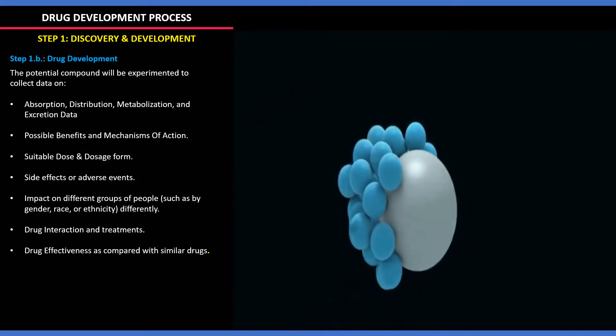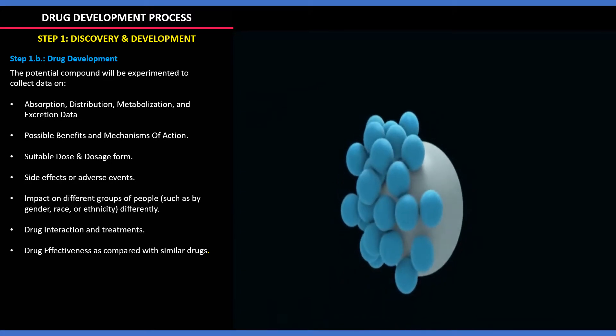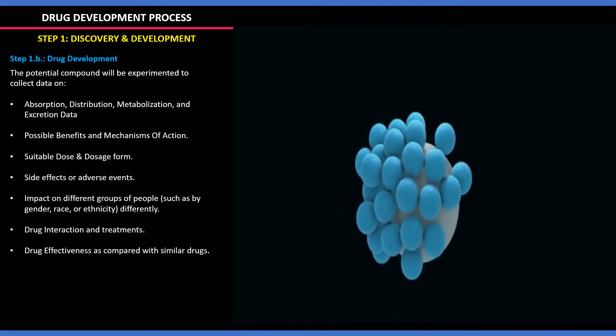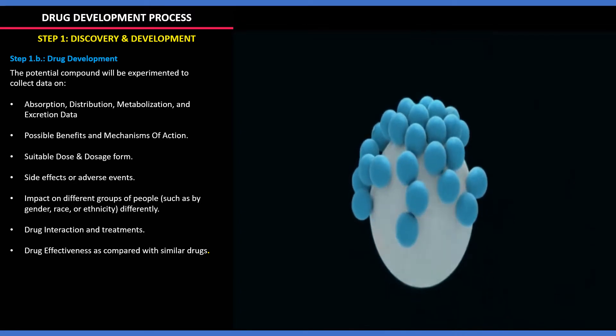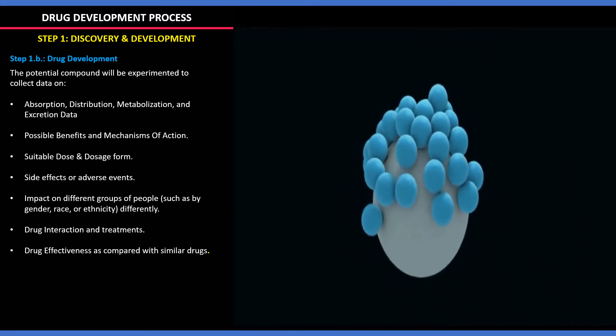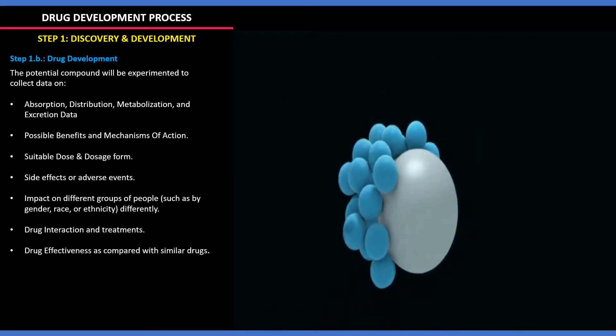In the drug discovery stage, the drug will be developed and evaluated for collecting data on the absorption, distribution, metabolization, and excretion; the possible benefits and mechanism of action; suitable dose and dosage form; the side effects or adverse events; impact on different groups of people; drug interaction and treatments; and drug effectiveness as compared with similar drugs.